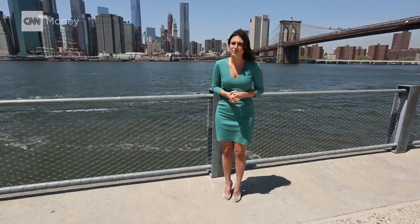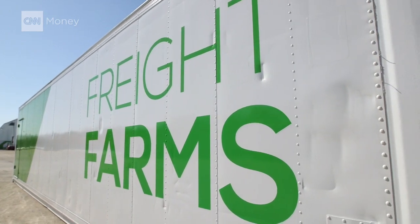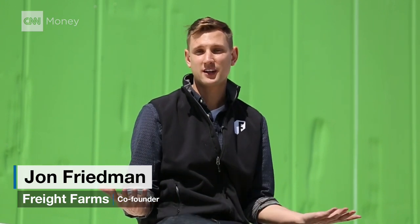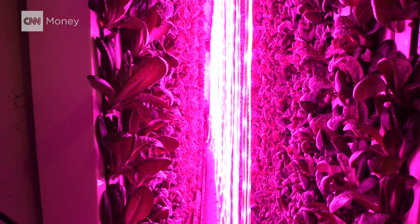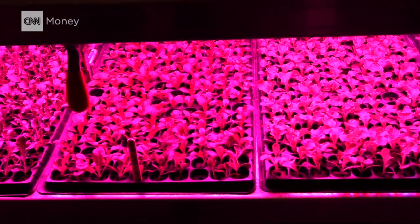They convert used insulated shipping containers into hydroponic farms. The Leafy Green Machine is a complete farm — it will come ready to use. You plug it into water and power and you're ready to go. The farms run on a hydroponic system and use LED lights to generate an environment that delivers all the nutrients the plants need in a solution rather than in soil.